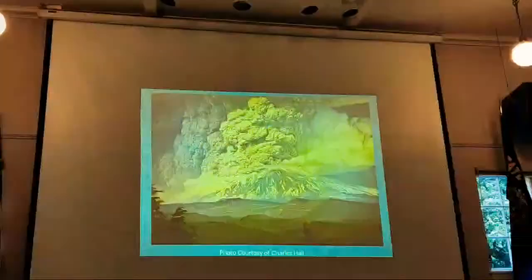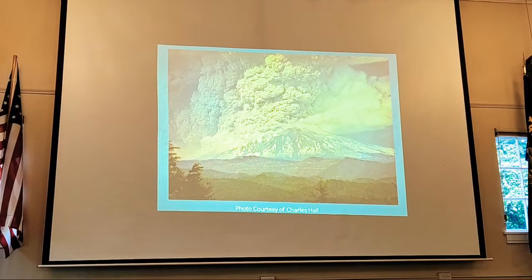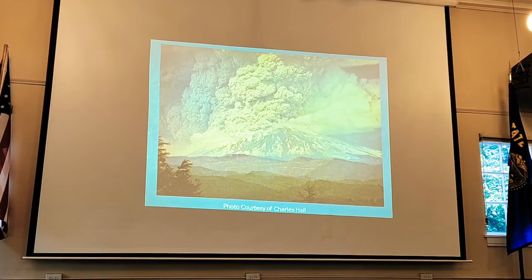This photo was taken by Charles Hall, who was on the south side of the mountain — everything went to the north, so he was standing there watching it all go away from him, and got this fantastic shot. I have only six frames from him and have used them in many lectures.